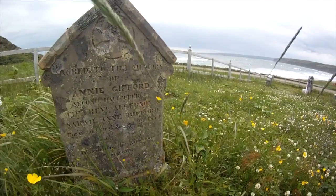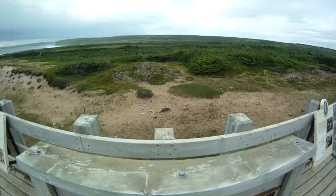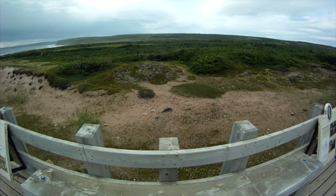Archaeologists have and continue to reveal how rich and significant our history is, like this maritime archaic burial mound dating back 7,500 years.